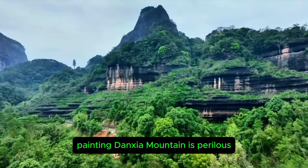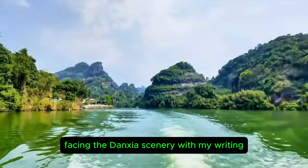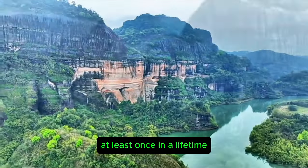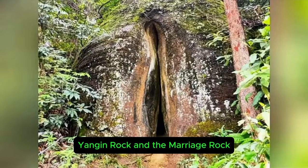Danxia Mountain is perilous, with unique landforms creating the essence of all living things. Facing the Danxia scenery with my writing, I truly don't know how to praise it. One must visit Danxia Mountain at least once in a lifetime to see its peculiar mountains and beautiful waters. Here lies the world's most unique sight — Yangon Rock and the Marriage Rock.